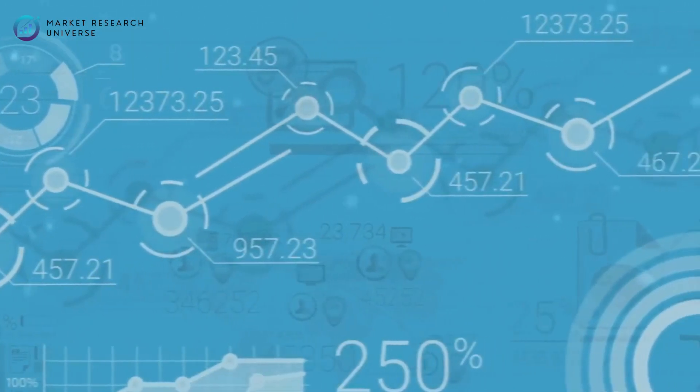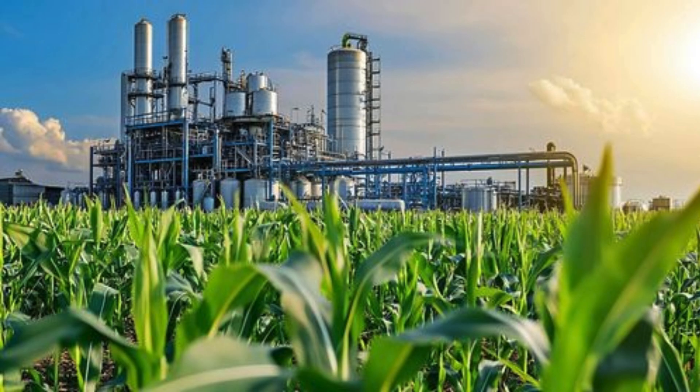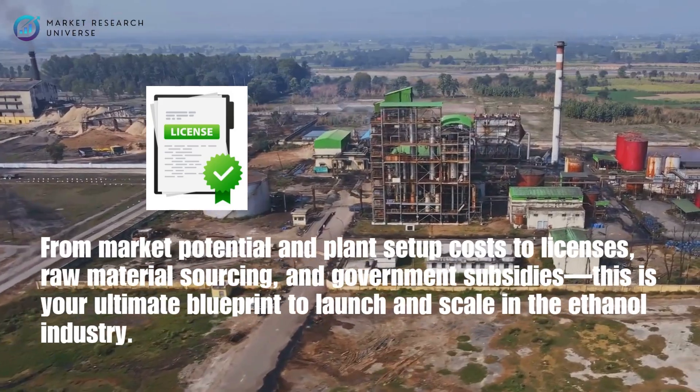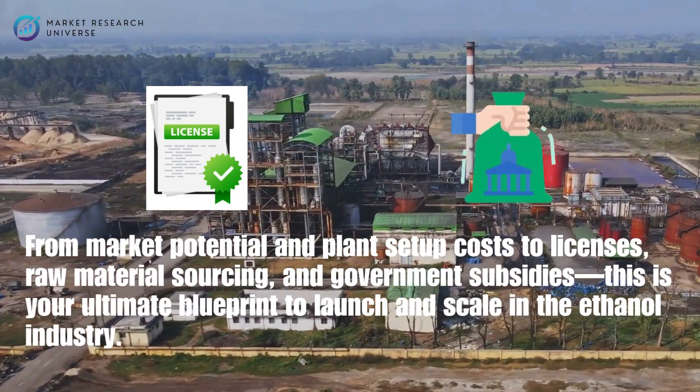Today, we're unlocking one of the hottest opportunities in India's green energy revolution: how to start a bioethanol manufacturing plant business in India, step by step. From market potential and plant setup costs to licenses, raw material sourcing, and government subsidies, this is your ultimate blueprint to launch and scale in the ethanol industry.